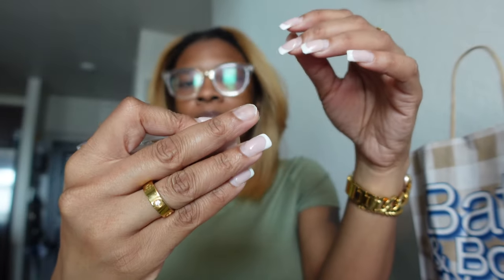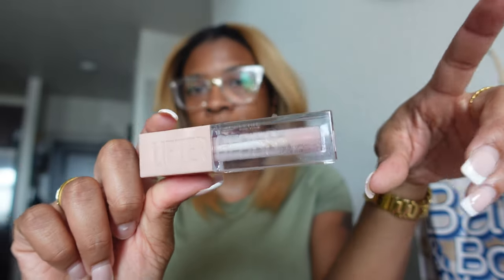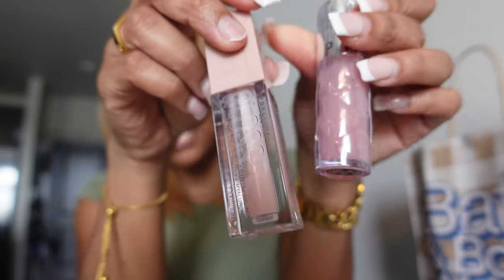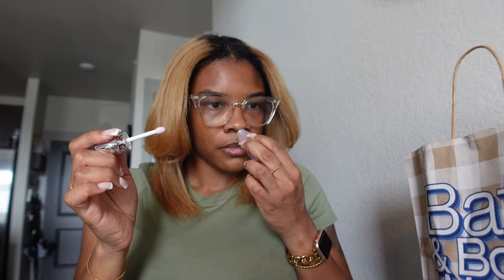My best friend recently gave me the Maybelline New York lip gloss in a cute pink color for my birthday from Ulta - as you can see it's almost gone after about ten uses. The product goes way too quickly. I wanted another lip gloss to mimic that color, and I saw a girl on TikTok use this Sephora one for her lip combo. She said it's a lip plumper like the Too Faced one but doesn't burn your lips the way that one does. I cannot wait to try this!